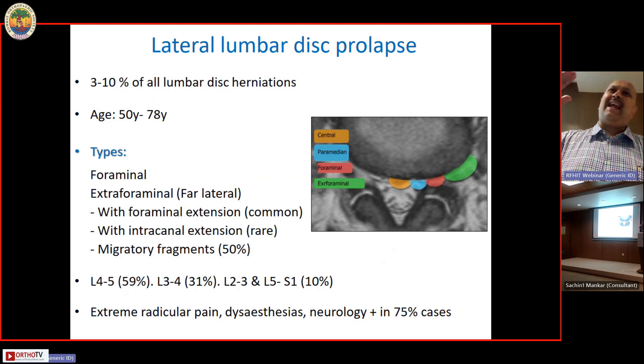Lateral disc herniations can be classified as foraminal or extra-foraminal — outside the line of the facet joint. Most commonly the prolapsing disc is either L4-5 or L3-4. When an L4-5 disc prolapses far laterally, it takes out the exiting nerve root, not the traversing root. So in a posterolateral L4-5 disc the irritated nerve root will be L5, while in an L4-5 far lateral disc the irritated nerve root will be L4.